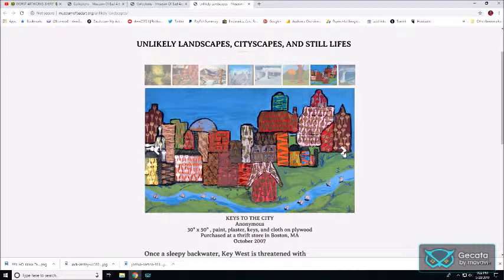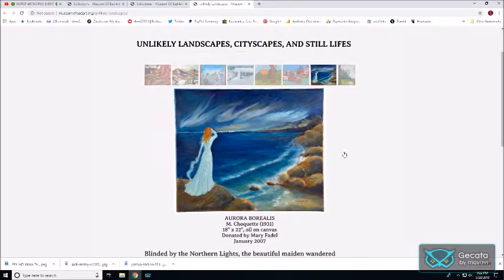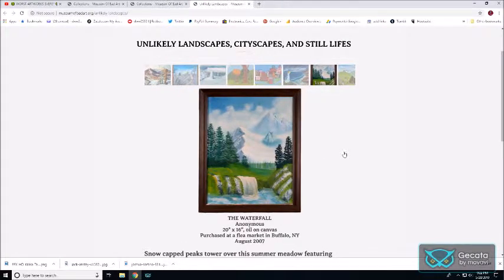Are those keys? Keys to the city? Yes, those are keys. And you've got Aurora Borealis — I know what that is, I just don't see it depicted effectively in this particular work of art. One mountain looks okay, the trees are a little shady, and by the time you get to the river, that's not realistic at all — but you know, they tried.